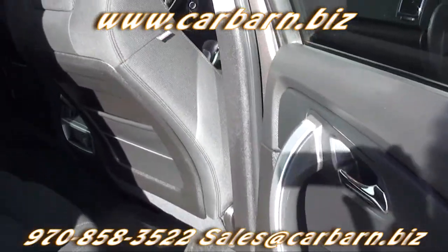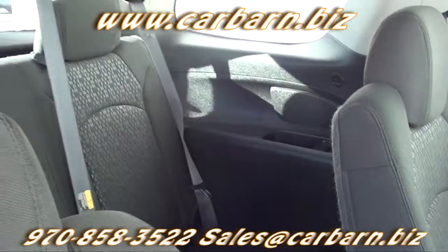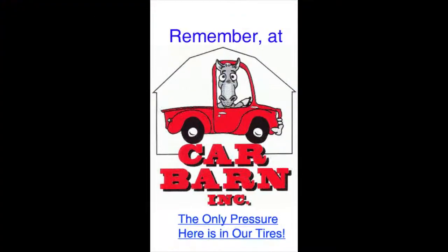This is a good, clean little Acadia ready to haul the family. This is Kevin at Carbarn in Fruita, Colorado, and I hope to see you here soon. Remember at Carbarn, the only pressure here is in our tires.